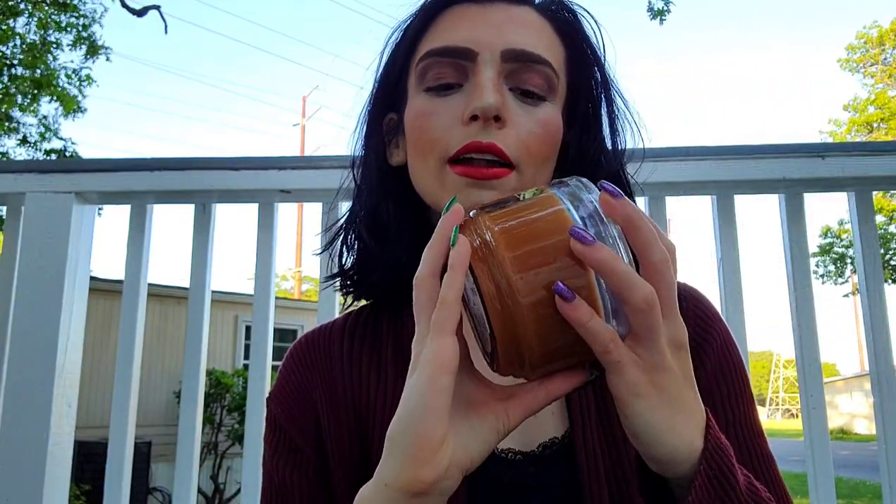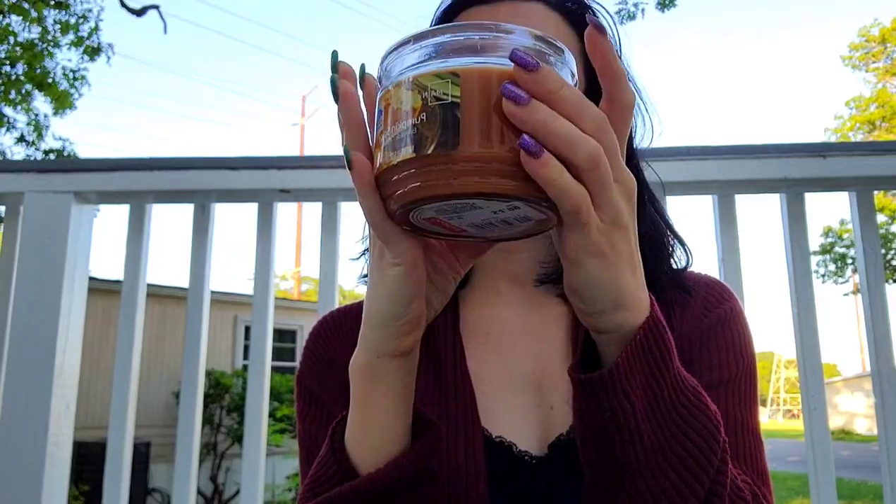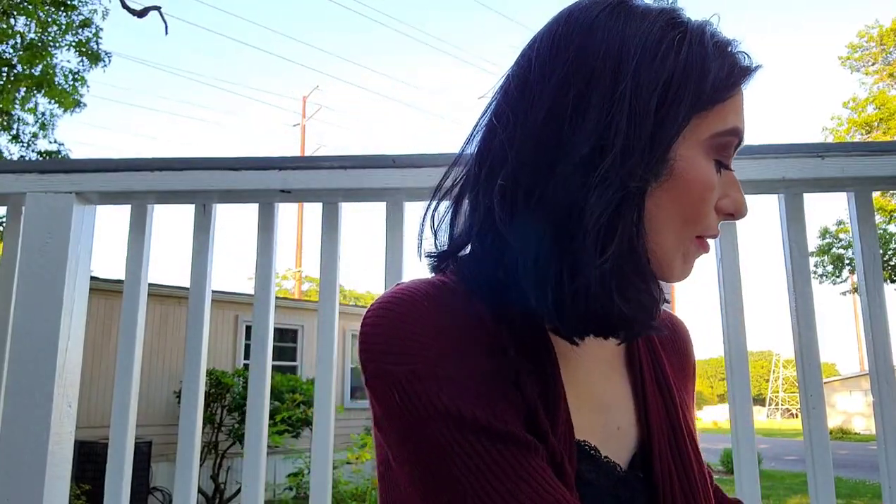Next up, a Pumpkin Spice candle that was not used — it came from Walmart but was donated. I got it for $4.99. At Walmart they usually sell it for $3.99 to $4.99, so it's probably around regular price. Another fall candle, another pumpkin candle — I have a few more to go.